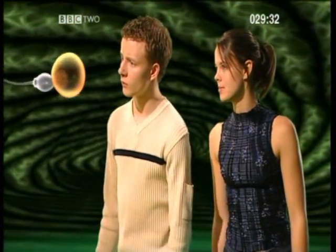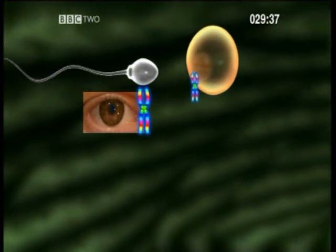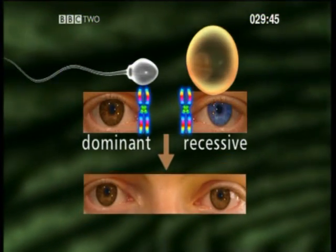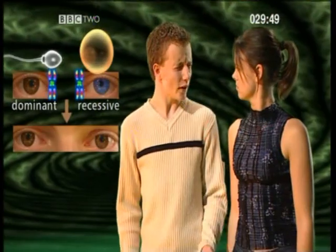Basically, some genes are said to be more dominant than others. For instance, if one parent contributes a brown-eyed gene and the other parent contributes a blue-eyed gene, the brown-eyed gene would be dominant over the blue-eyed gene, which is said to be recessive. This means that the child has brown eyes. But why do people have blue eyes then? Is it because both parents contribute a blue-eyed gene, so there's no brown-eyed gene present at all? Yes, you're getting the hang of this now.